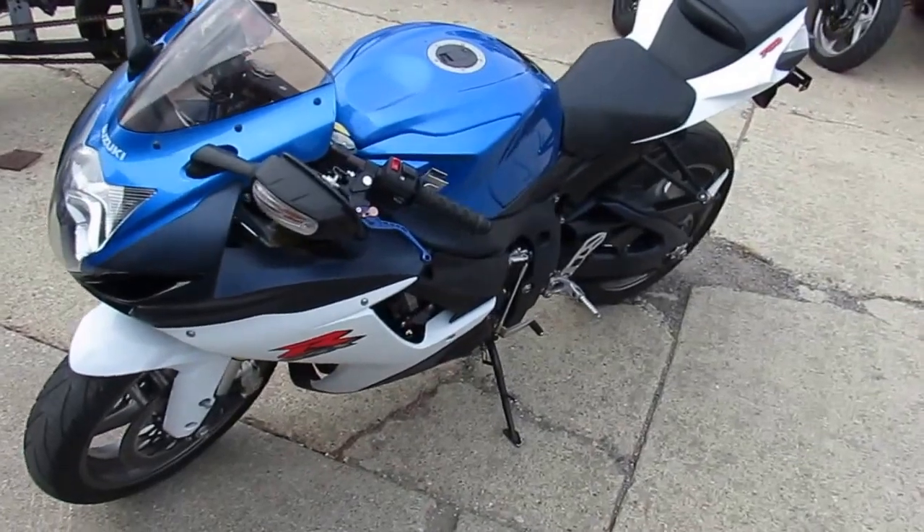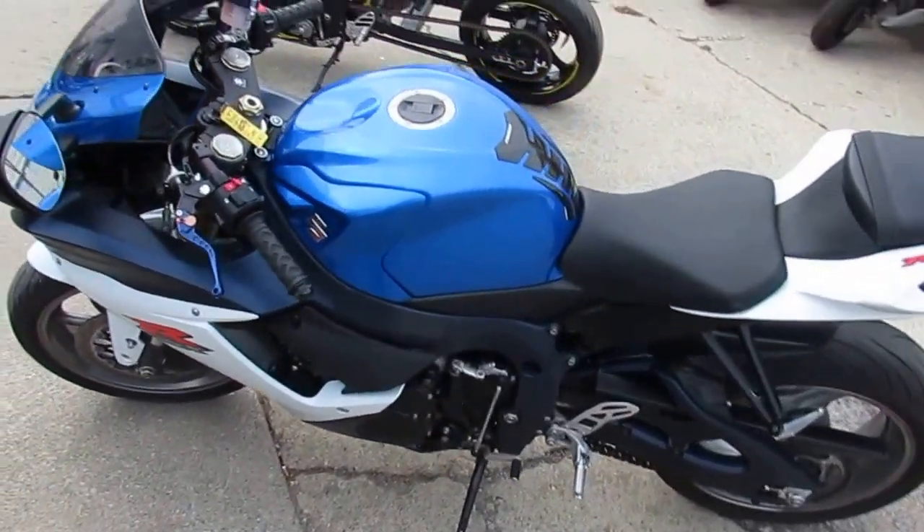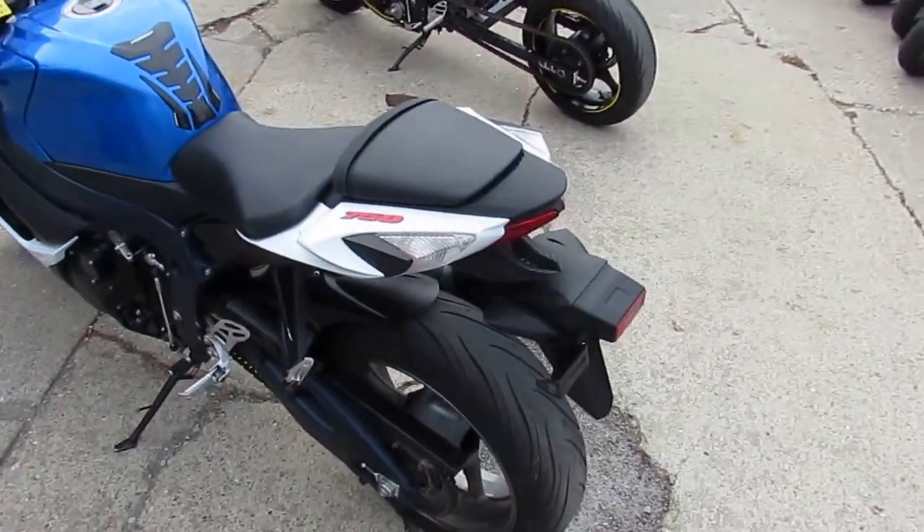It's just been serviced at an authorized Suzuki dealership. All fluids changed and ready for the road. The Yoshimura Carbon Fiber Exhaust makes this Gixxer 750 sound as cool as it looks.